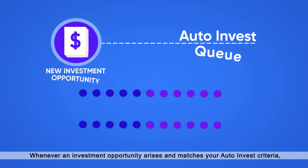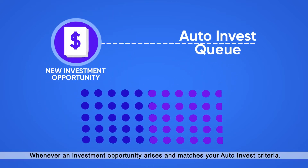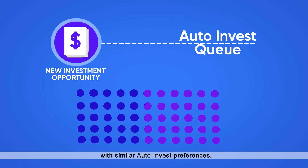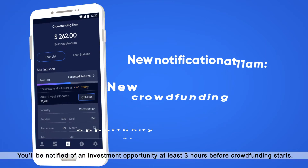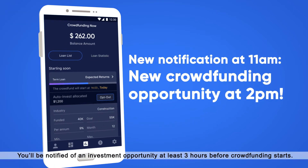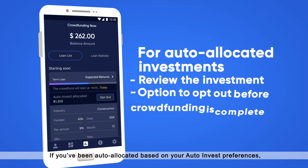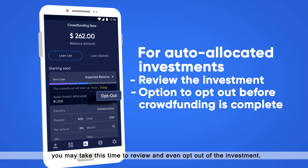Whenever an investment opportunity arises and matches your AutoInvest criteria, you'll be automatically placed in a queue alongside investors with similar AutoInvest preferences. You'll be notified of an investment opportunity at least three hours before crowdfunding starts. If you've been auto-allocated based on your AutoInvest preferences, you may take this time to review and even opt out of the investment.